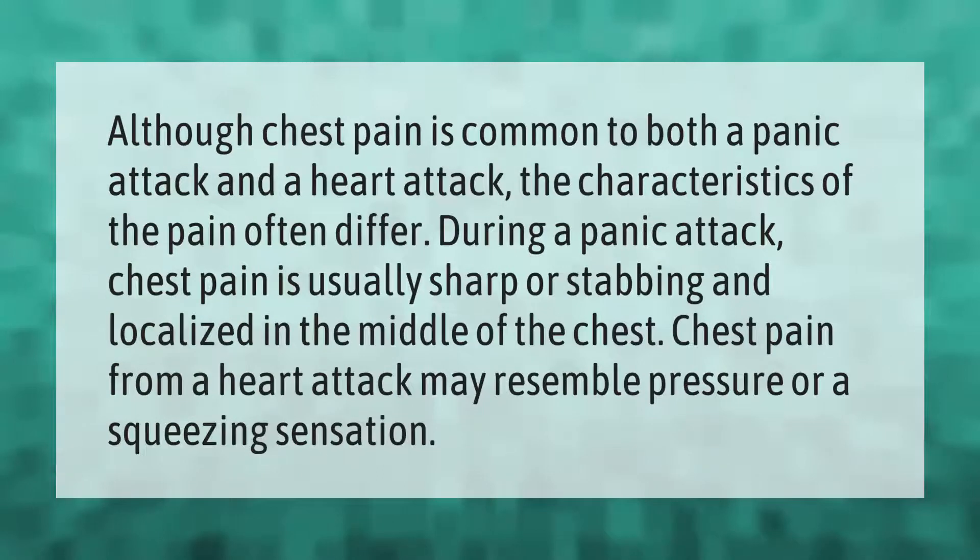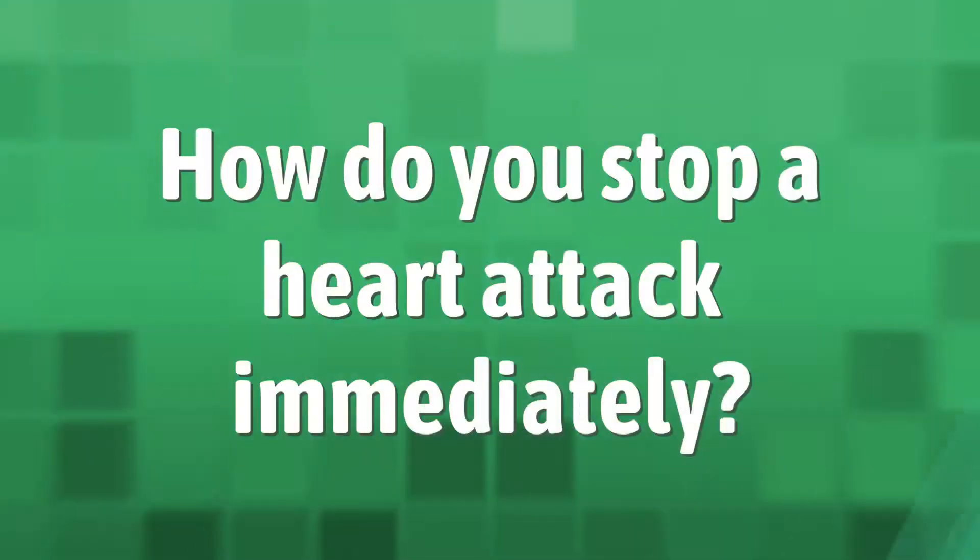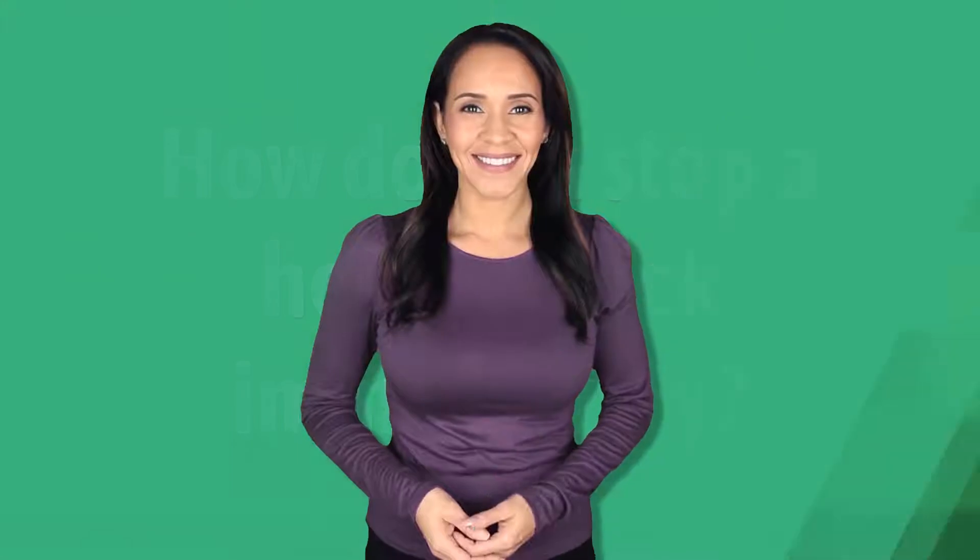Although chest pain is common to both a panic attack and a heart attack, the characteristics of the pain often differ. During a panic attack, chest pain is usually sharp or stabbing and localized in the middle of the chest. Chest pain from a heart attack may resemble pressure or a squeezing sensation.